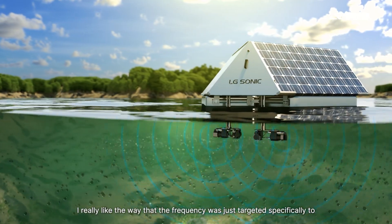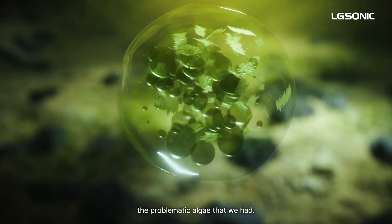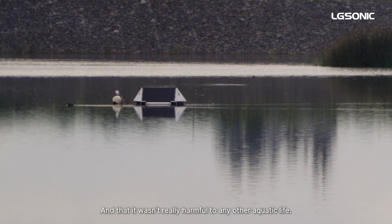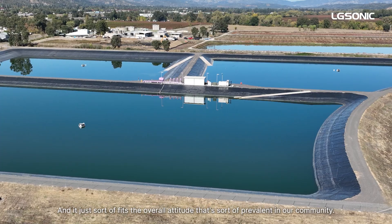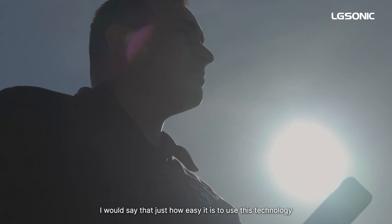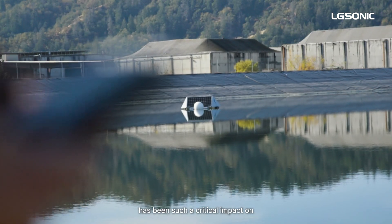I really like the way that the frequency was targeted specifically to the problematic algae that we had, and that it wasn't harmful to any other aquatic life. This is all solar powered, there's no chemicals, and it just fits the overall attitude that's prevalent in our community.